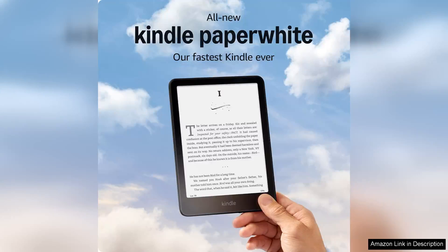The all-new Amazon Kindle Paperwhite, 16 GB, is a remarkable upgrade that sets a new standard for e-readers. With its sleek design and enhanced features, it is undoubtedly the fastest Kindle ever, offering an unparalleled reading experience.